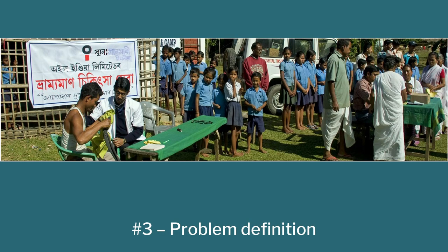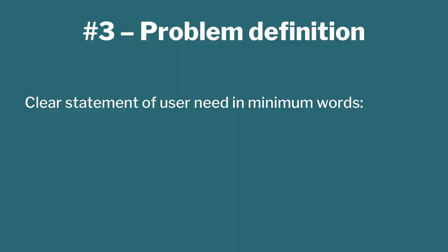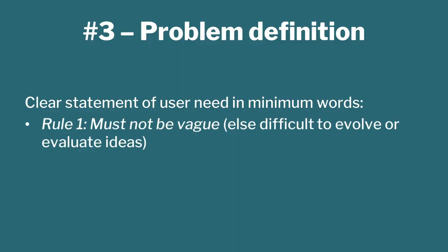Whatever you want to do, define your problem as clearly as possible, in as few words as possible. We typically say 10 words is a good target, or fewer. But it must satisfy three criteria in the medical domain. First, it should not be vague — if you make it vague, it is very difficult to evaluate whether the idea is good or bad. The idea must be very clear.